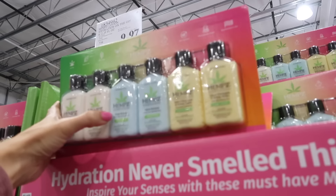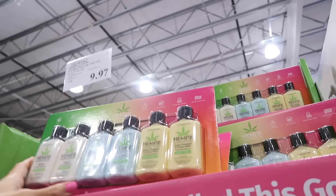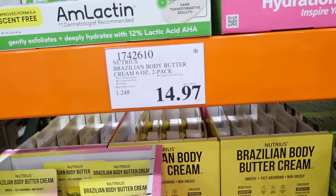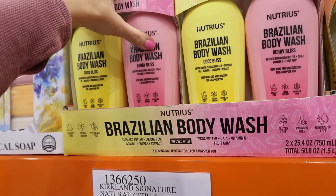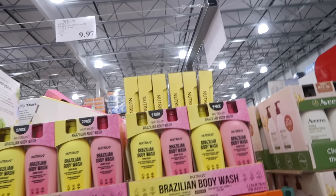They have original, triple moisture, and pineapple hemp scents. I'm thinking of getting the pineapple since it was regularly $20. These are Sol de Janeiro dupes down to $14.97. The two-pack body washes are down to $9.97 — that's about $5 each at 25.4 ounces each — a really good buy with those same dupe scents.